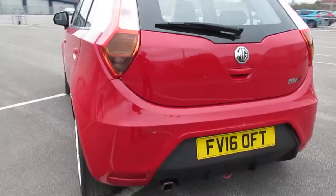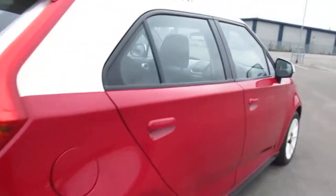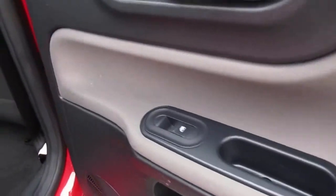On the back of the vehicle you have rear wash-wipe and rear parking sensors. At the back you also have electric windows.